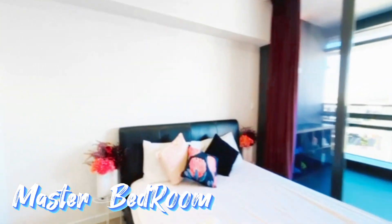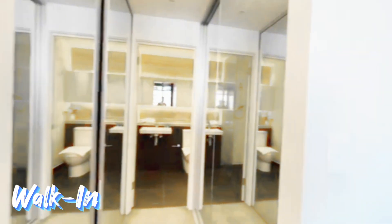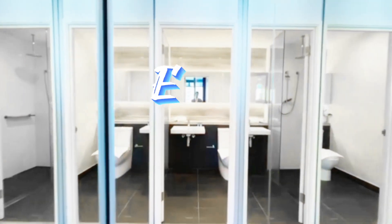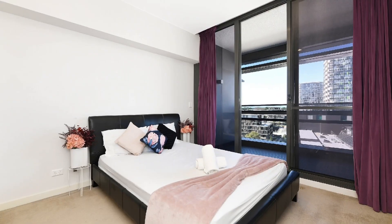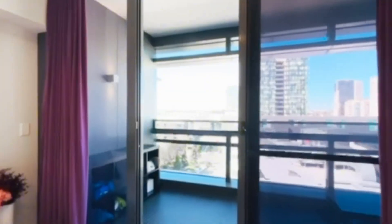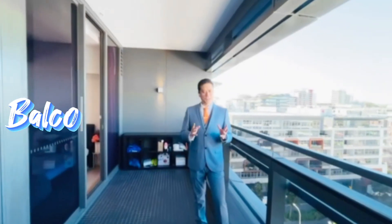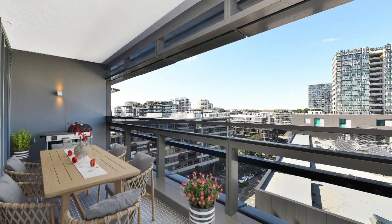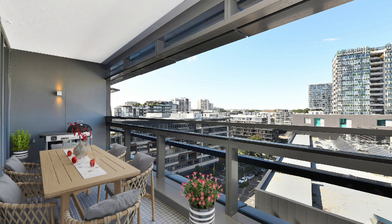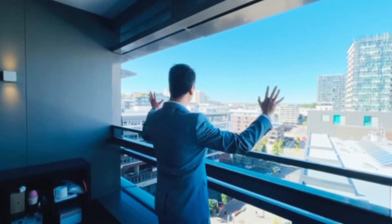Good-sized master bedroom with a walk-in wardrobe straight to the ensuite. This east-facing balcony is very spacious and wide, and it's accessible from each bedroom and the living room. What you see here is what you get — this unblocked view, forever.